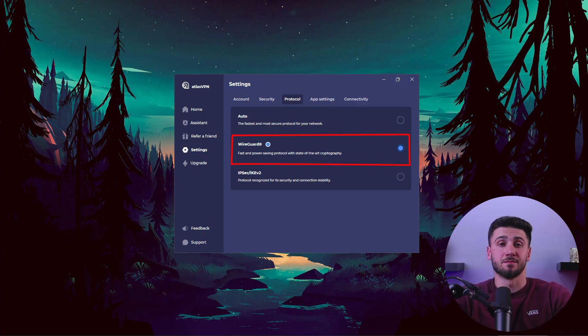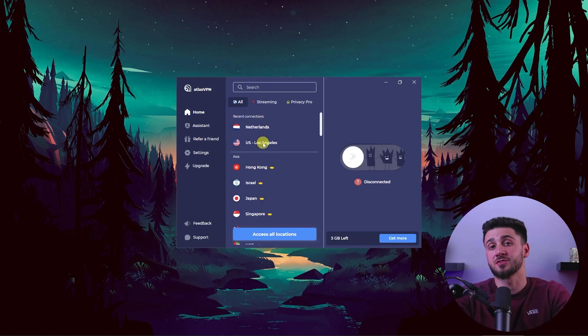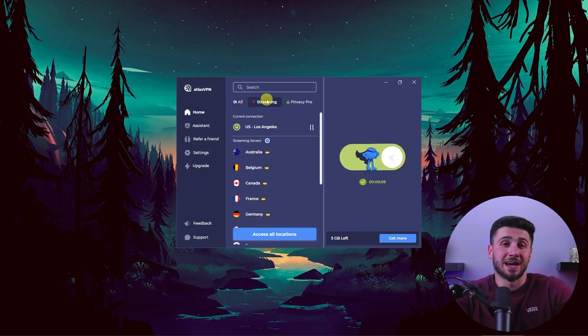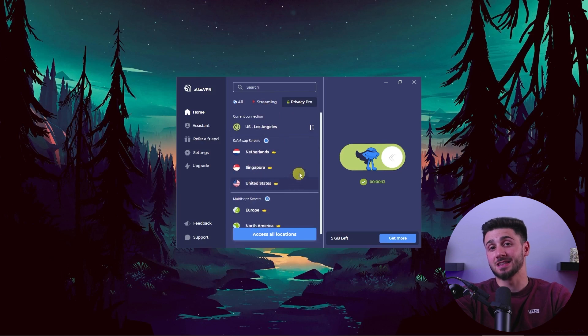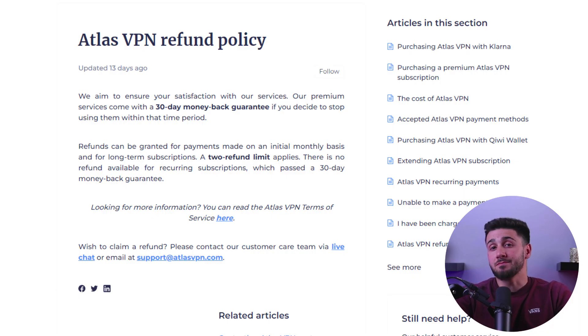My experience using Atlas VPN with the modern WireGuard protocol has been great overall, with fast speeds while torrenting. Atlas VPN has a wide range of servers across 40 countries, ensuring there is always a nearby server to connect to. In terms of pricing, Atlas VPN even surpasses Surfshark's affordability. It also has a free version, however the free version has a 5GB data limit, so you won't be able to do much with such a limit. You can always opt for the premium version and take advantage of the 30-day money-back guarantee if it doesn't meet your expectations.